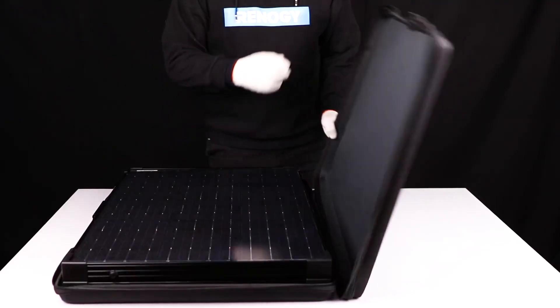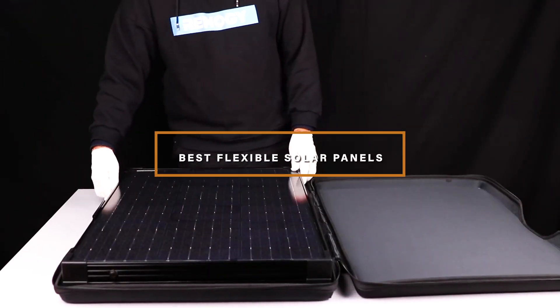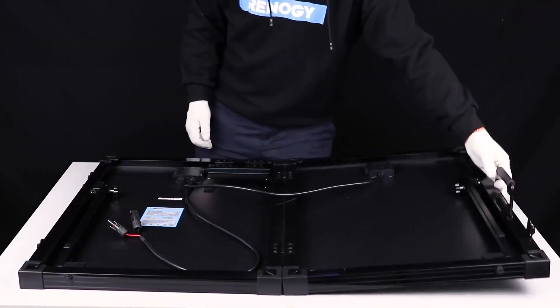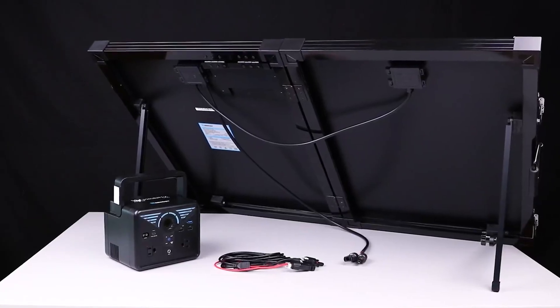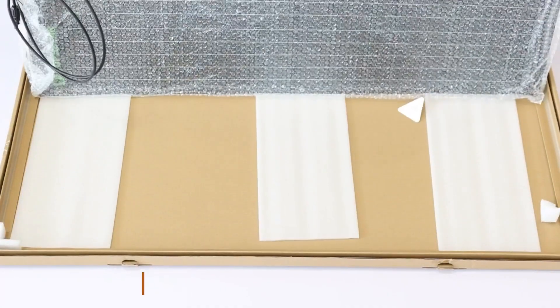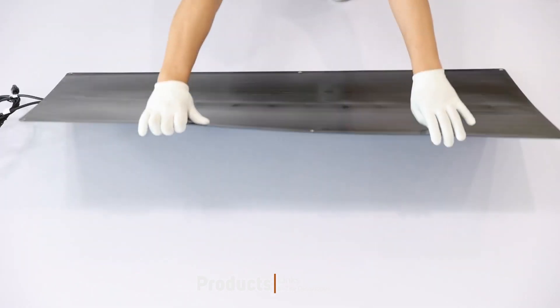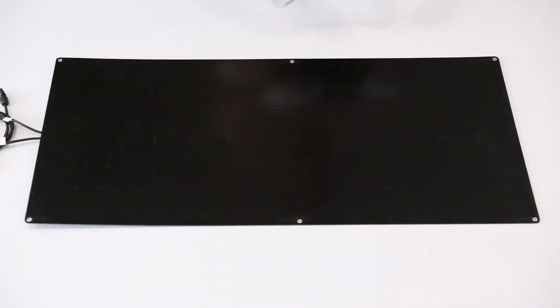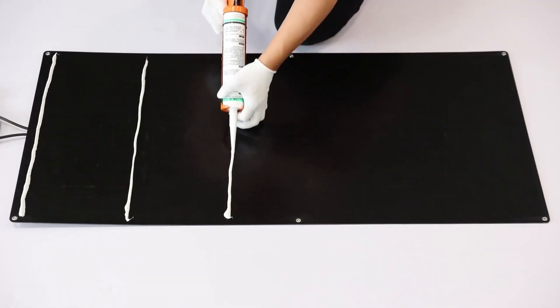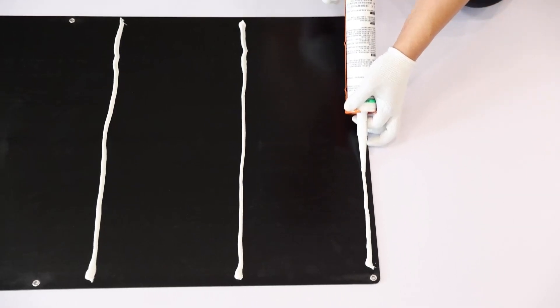Hello guys, in today's video we're going to check out the best flexible solar panels this year. I made this list based on my personal opinion, and I've tried to list them based on their price, quality, durability, and many more. To find out more information about these flexible solar panels, you can check out the description below. If you want to get the best quality flexible solar panels according to your needs, then watch the video till the end and then decide to buy.